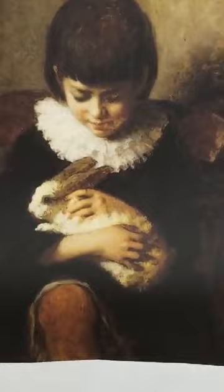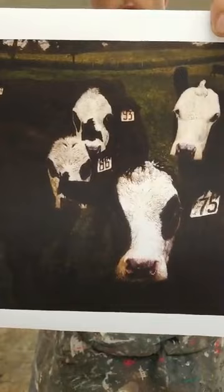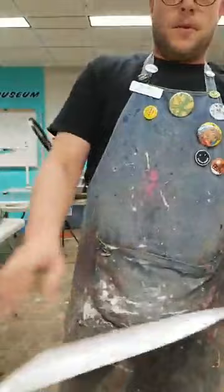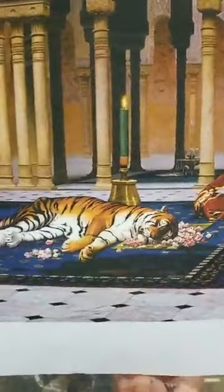Sometimes artists like to draw and paint pets, like this painting by Eastman Johnson of his daughter Ethel and her tiny bunny. Sometimes artists create pictures of animals that might live near their home — animals they see all the time — like this staring contest with a bunch of cows by Jamie Wyeth. Other artists like to paint exotic animals from faraway places, like this picture by French painter Jean-Léon Gérôme called the Grief of the Pasha, with an orange and black tiger on the rug.